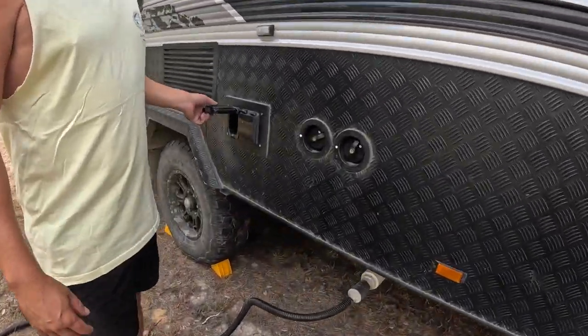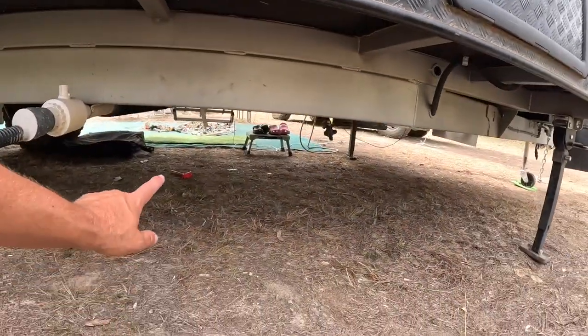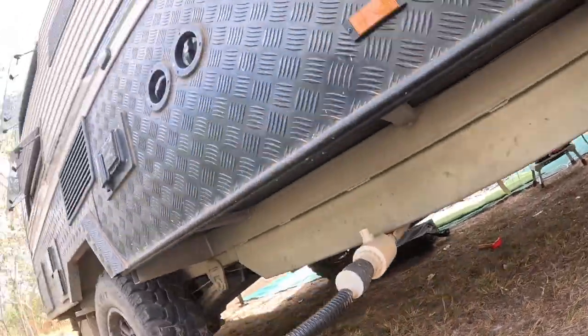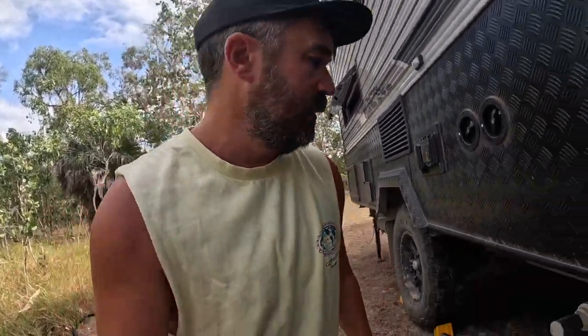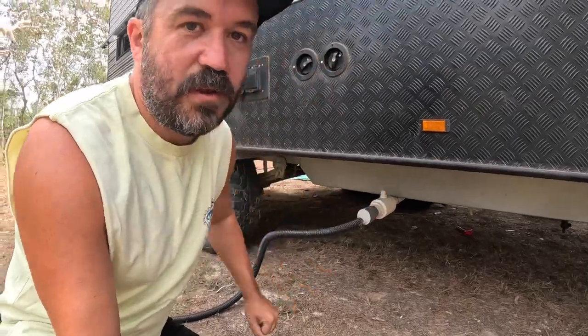We've got water tanks — two 90-litre water tanks underneath. The first one is at the front and then at the back we've got the second one as well. We've also got full independent off-road suspension on the single axle. We've got the grey water outlet here — I don't like it. It's just a big chunky thing waiting to get smashed off, and we actually lost the handle on it somewhere on Oodnadatta or Coober Pedy or something.